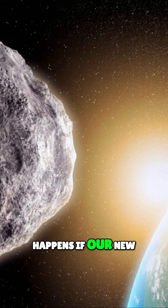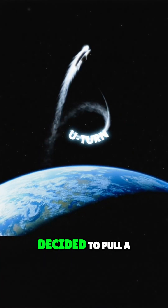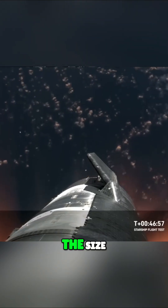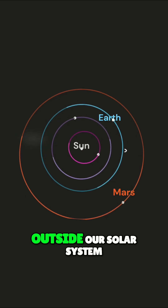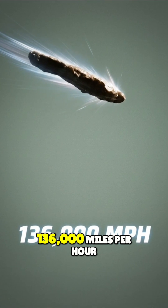Here is exactly what happens if our new interstellar visitor, Comet 3-I-Atlas, decided to pull a U-turn and slam into Earth. The problem isn't just the size, it's the speedometer. Because 3-I-Atlas fell from outside our solar system, it's moving at about 136,000 miles per hour.